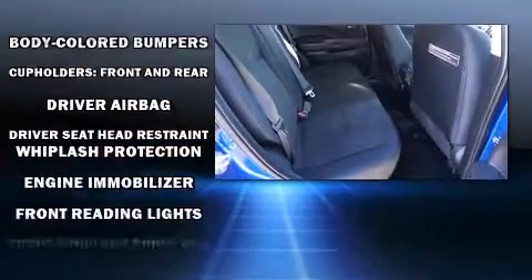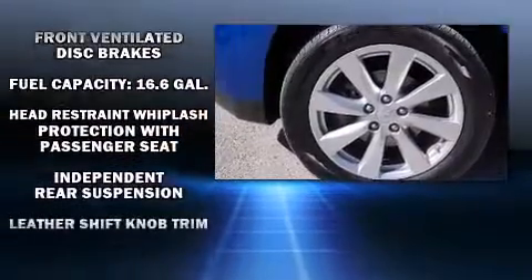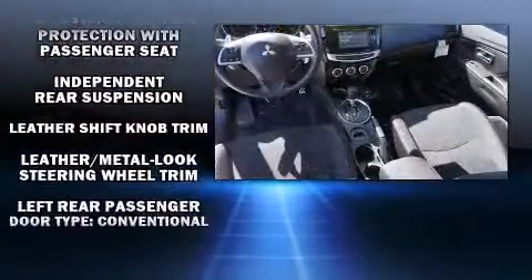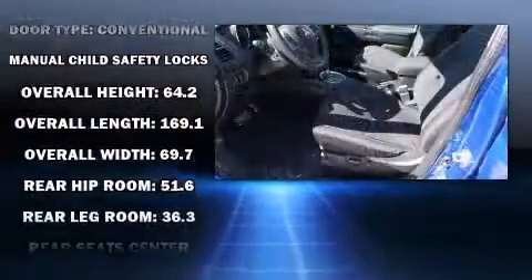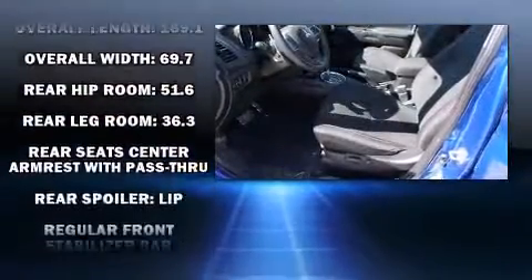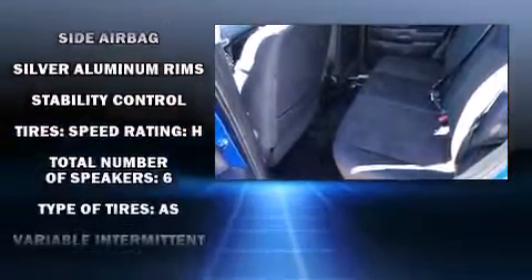Mitsubishi also prioritized safety and security with features such as dual front impact airbags, traction control, anti-whiplash front head restraints, a panic alarm, and four-wheel disc brakes with ABS. For added security, dynamic stability control supplements the drivetrain.